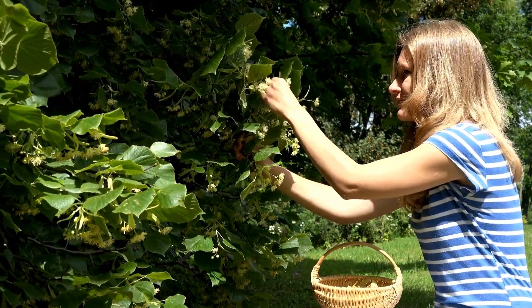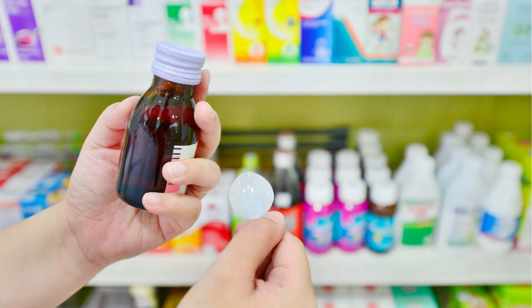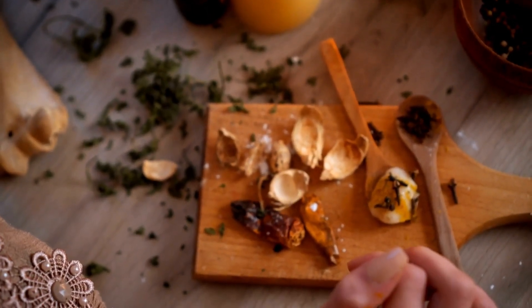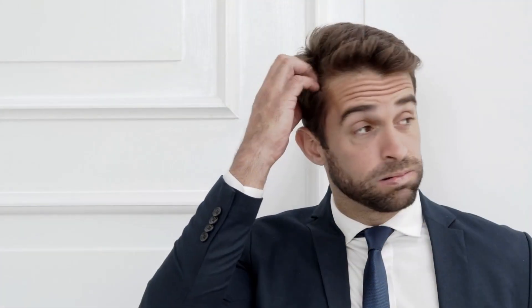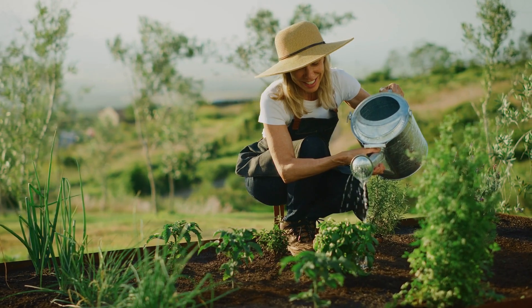Let's kick things off by talking about why natural ingredients are the heroes we need when it comes to battling colds and coughs. Imagine crafting your very own tailor-made remedies using ingredients that are pure, simple, and oh-so-natural. Many store-bought cough syrups are loaded with artificial colors, high-fructose corn syrup, and ingredients that leave you scratching your head. Sure, they might work for a bit, but wouldn't it be amazing to turn to nature for a solution that's as gentle as it is effective?